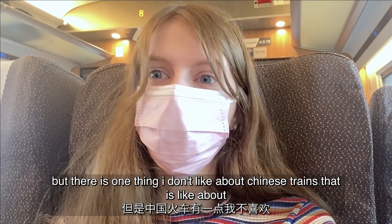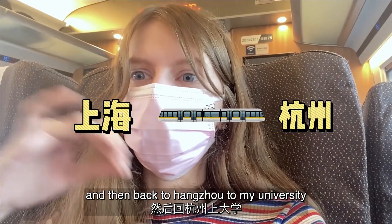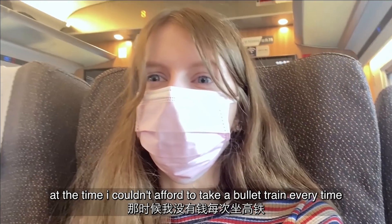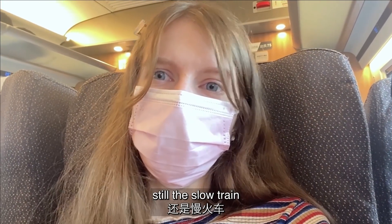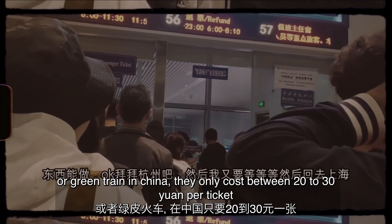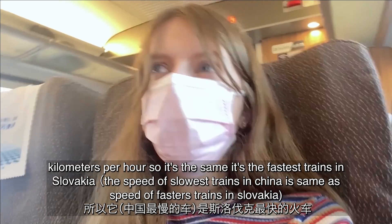There is one thing I don't like about Chinese trains though. About three years ago I used to go to Shanghai every weekend to see my boyfriend, then back to Hangzhou for university. At that time I couldn't always afford the bullet train — the ticket is about 70 yuan per ride. The slow train, or green train, in China only costs between 20 to 30 yuan per ticket and the speed is about 150 kilometers per hour, so it's safe — it's the best equivalent to trains in Slovakia.